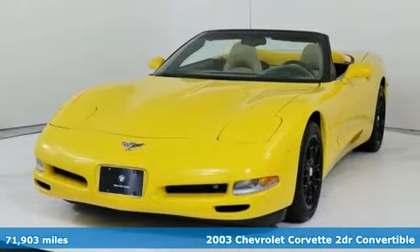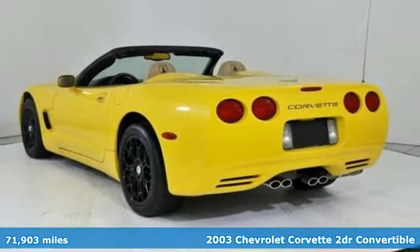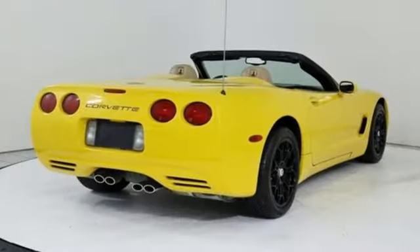Here's a 2003 Chevrolet Corvette. This icon has been designed to defy convention and to provide a thrilling driving experience like no other. It boasts an impressive list of features like these.